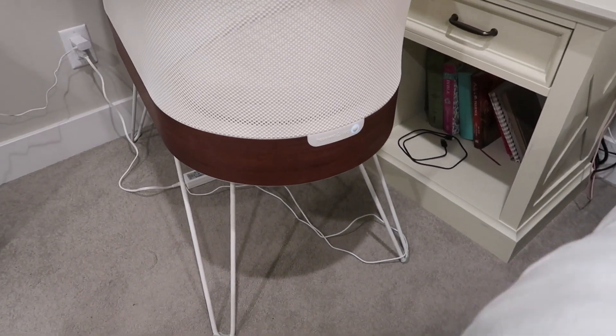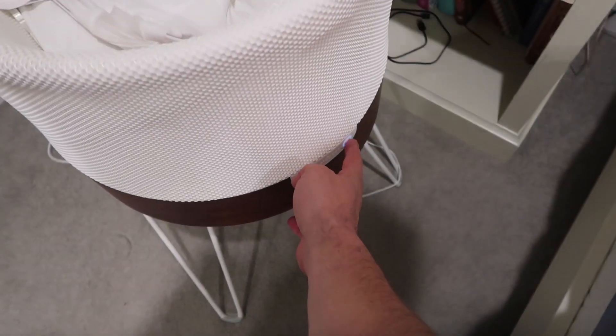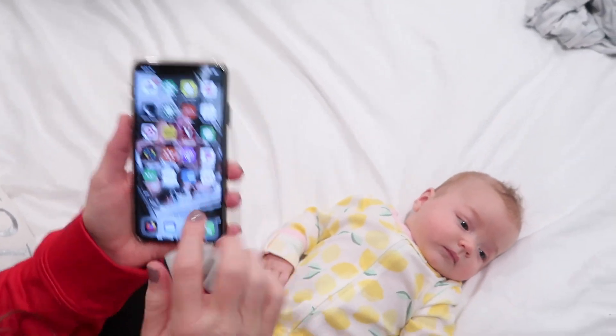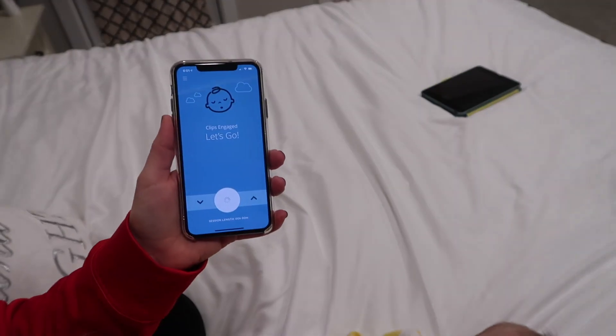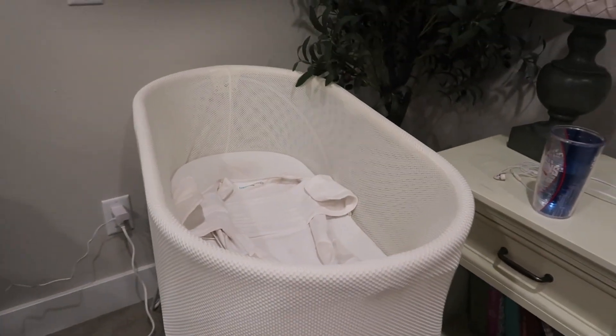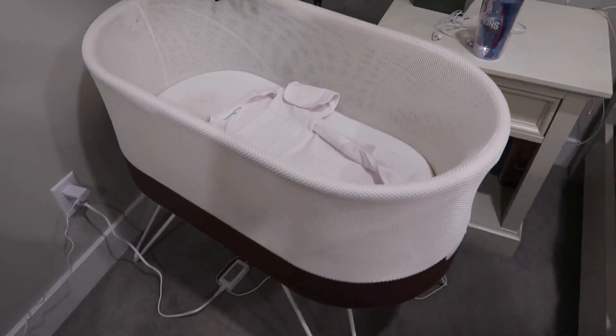So what it is, is a smart crib. Let me give you a quick demonstration. From Happiest Baby, this is the Snoo — it's what's called a smart crib. You can turn it on either from this button or from the Snoo app. You'll notice you can hear some white noise playing. This is on the very lowest level; it has four total levels. It just barely vibrates and very slowly rocks them back and forth.